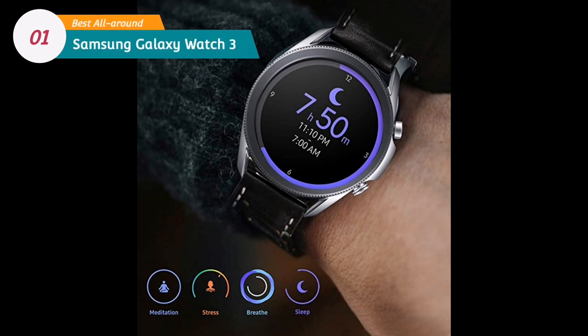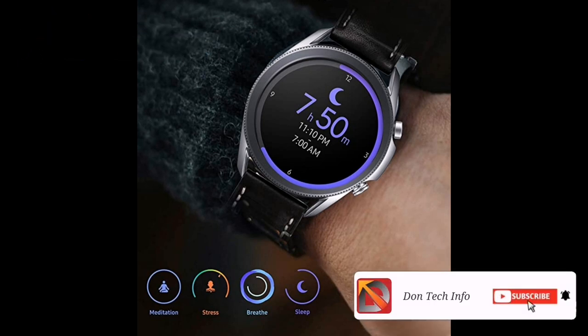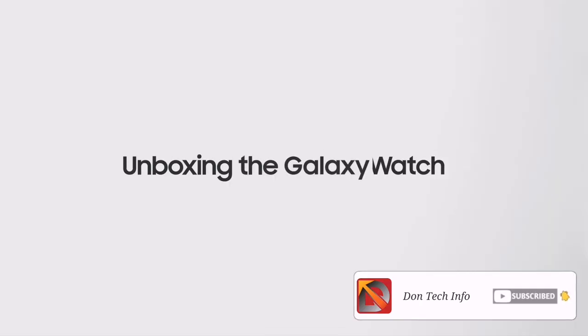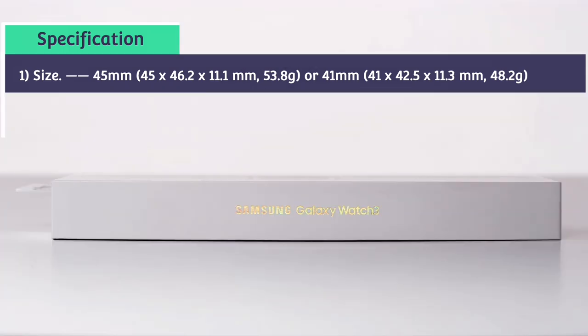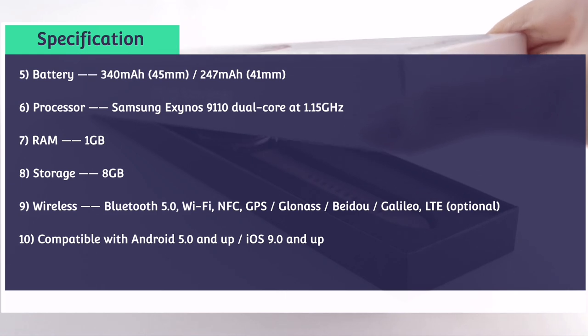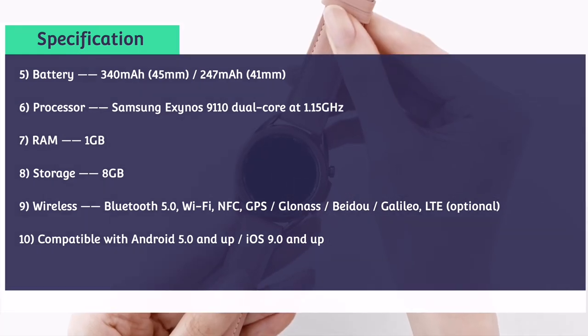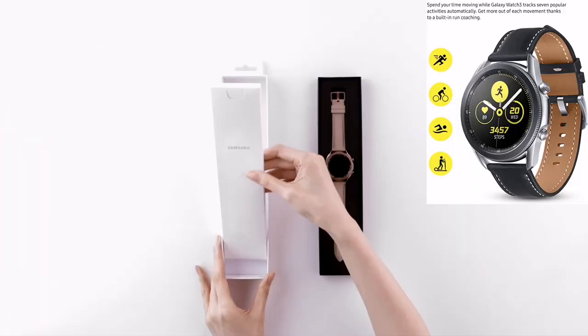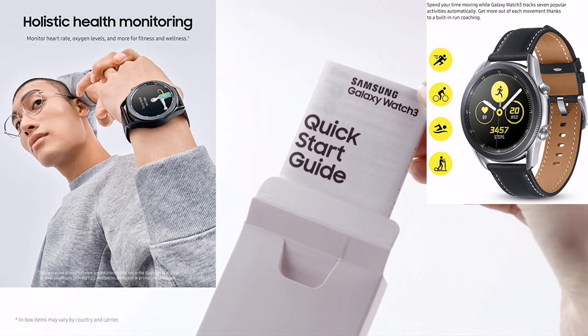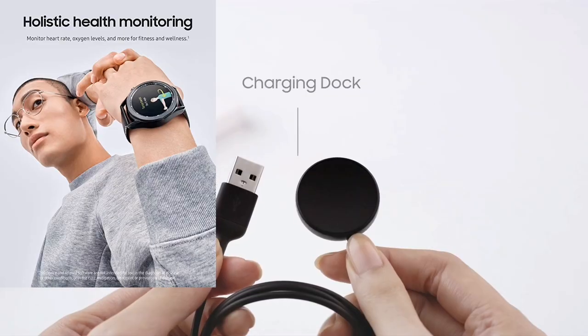Number 1: the Samsung Galaxy Watch 3, best all-round. The Samsung Galaxy Watch 3 brings a rotating bezel, ECG monitoring and fall detection right to your wrist. It is the best Android lifestyle smartwatch you can get right now. The bezel returns a second time but feels even better because Samsung slimmed down the Galaxy Watch 3. It is 8% smaller, 14% thinner and 15% lighter than the first Galaxy Watch. When it comes to something you wear on your wrist, the difference is noticeable. The Samsung Galaxy Watch 3 has a 360 x 360 pixel screen which is sharp and bright enough to see in direct sunlight and is always-on.